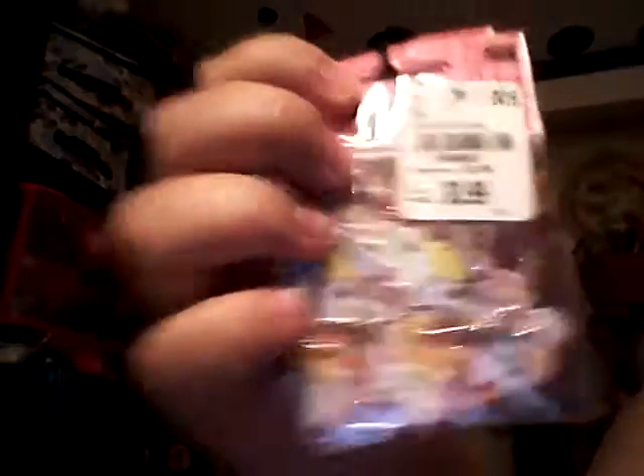The item number for the 8.5x11 paper pad — this is $5 and they had other designs — the number on this one is 1664986. The number on this sticker pack is 1668860, and that's the same number for the other sticker package.